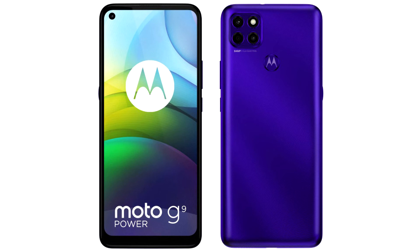The Moto G9 Power runs Android 10 OS. The smartphone is already on sale at a cost of 200 euros.